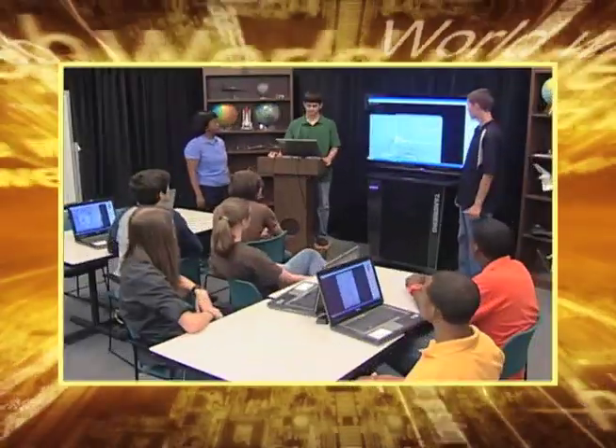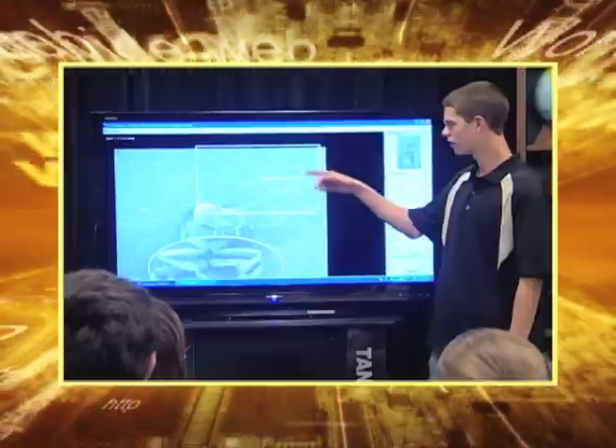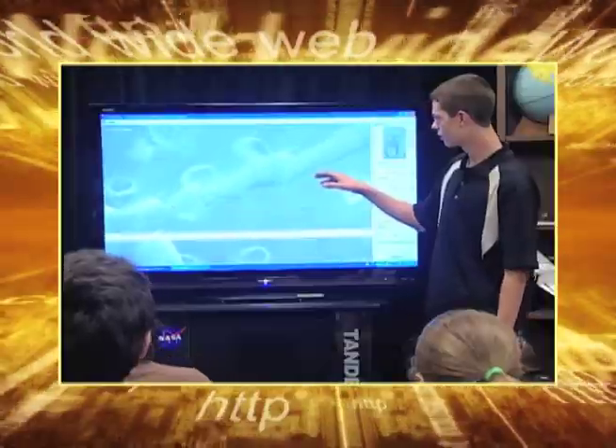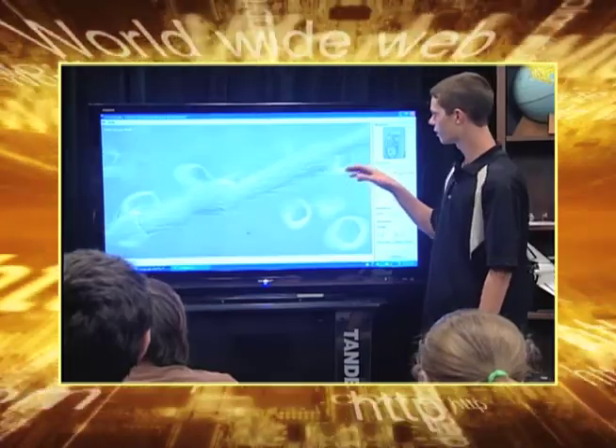Hey teachers, here's something you and your students can really focus on. Check out the module feature, Virtual Lab. In this NASA Explorer Schools content module, students can operate a virtual scanning electron microscope to examine 90 different samples of real specimens.